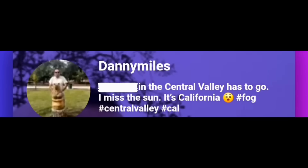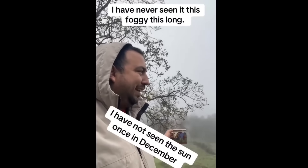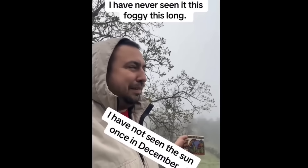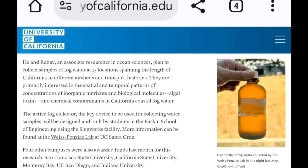Here's another person who's just in the fog: 'I'm getting real tired of not seeing the sun. I know it's kind of pretty and the mist looks cool, kind of creepy and scary, but it's December and I'd like to see the sun please.' A lot of people are saying it's been a long time since they've seen the sun. Also: four other campuses were awarded funds last month — in September — for this research.